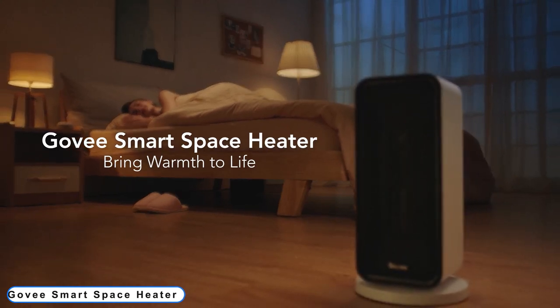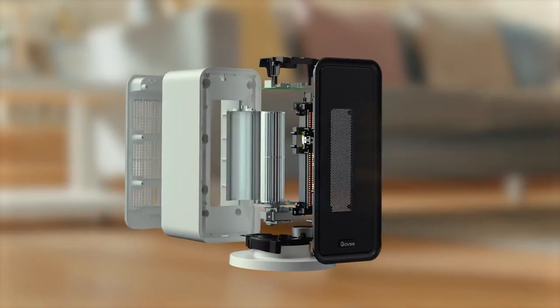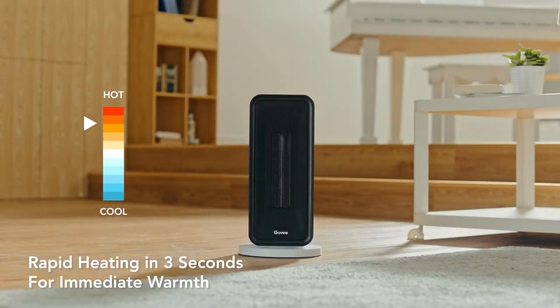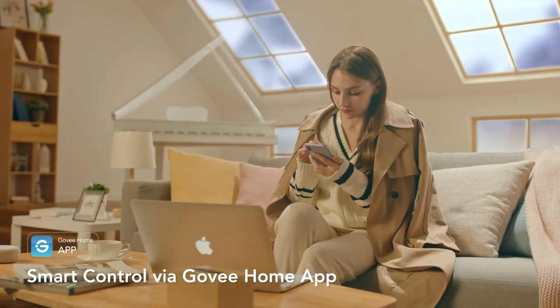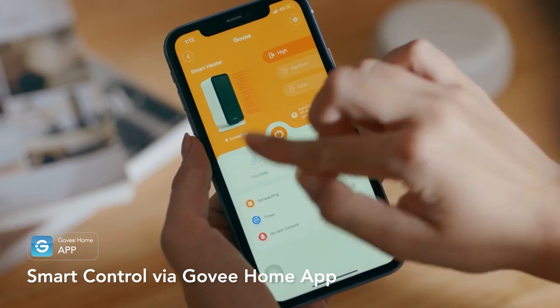Number 1: Gavi Smart Space Heater. Turn on the space heater even when away from home, so you'll always return to a warm space. Dual use of Bluetooth and Wi-Fi makes network distribution easier and faster. Compatible with Alexa, Google Assistant, and IFTTT.